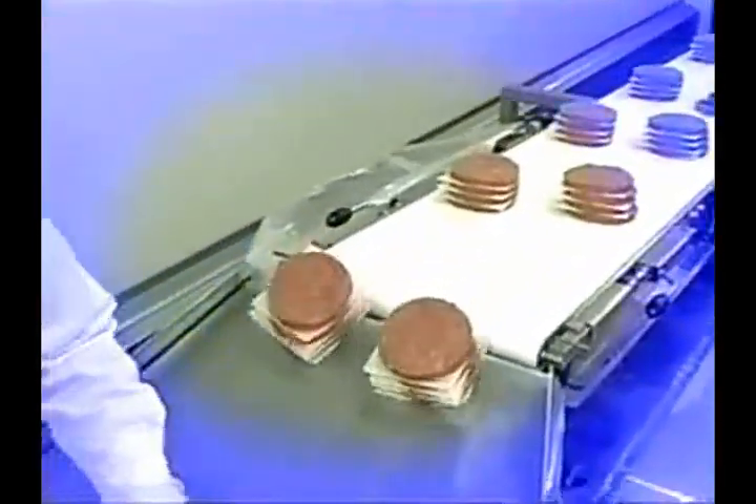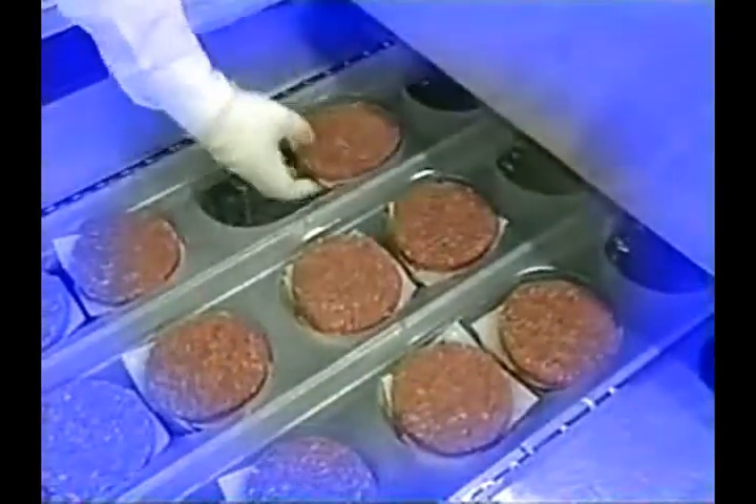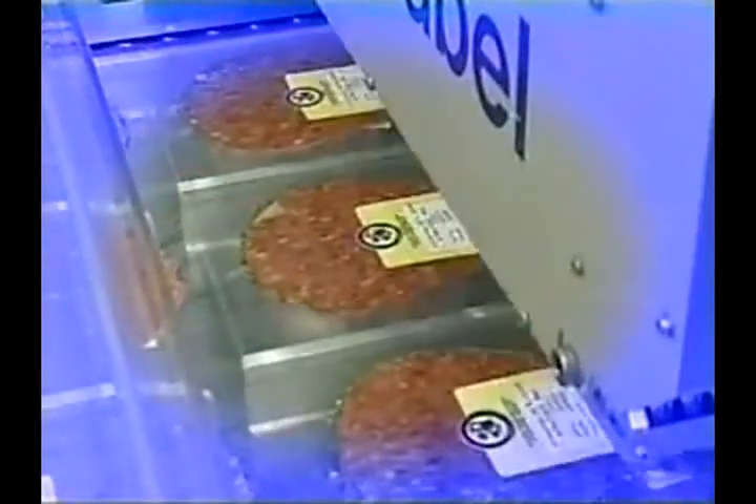Each month, about a million pounds of fresh, top-quality American beef and German pork are processed into vacuum-packed patties, steaks, chops, and roasts at our central meat processing plant in Germany.